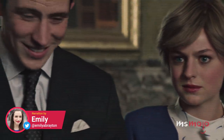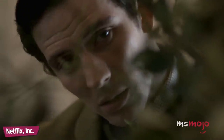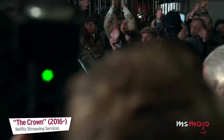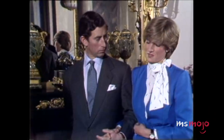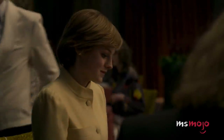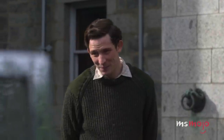Welcome to Ms. Mojo, and today we're counting down our picks for The Crown Season 4 Princess Diana fashion: fact or fiction? Fashion is such an integral part of Diana's journey — she goes from being a very normal girl with a very average taste in clothes. For this list, we'll be looking at the accuracy of Diana's outfits in the show, such as whether they were worn during the right events or were indicative of her style during different periods of her life.